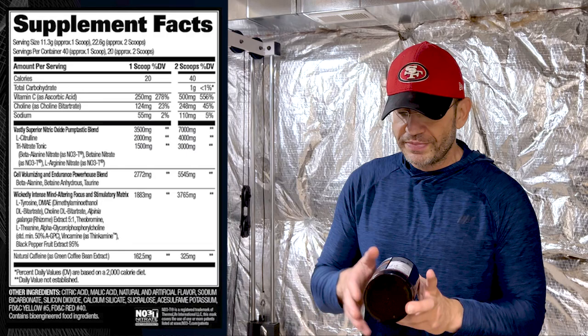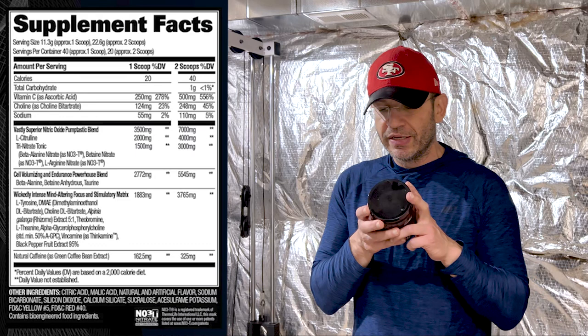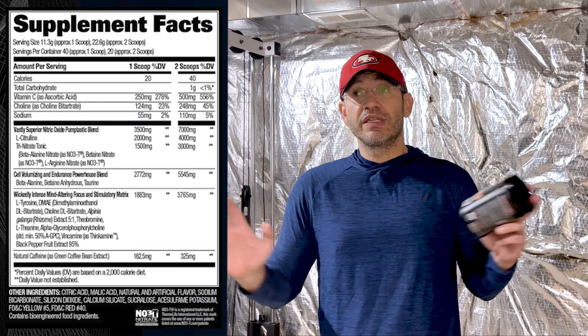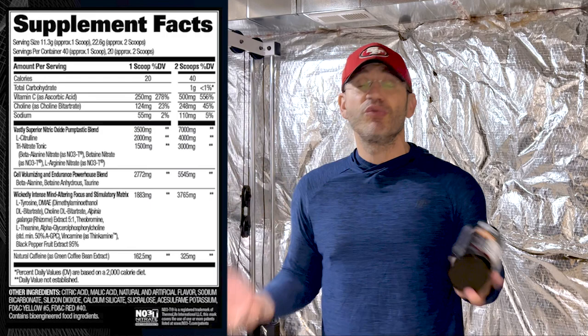Then they have what they call a Tri-Nitrate Tonic at three grams, which is basically a combination of beta-alanine nitrate, betaine nitrate, and arginine nitrate. I love nitrates for pumps — that's the most effective ingredient for me. They took the beta-alanine, which we usually like for tingling, and added the nitrate so it's gonna help with pumps. Really like it — it's a patented ingredient. You can't bullshit this stuff. If you're writing nitrate here, you are using nitrates.